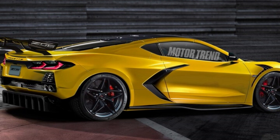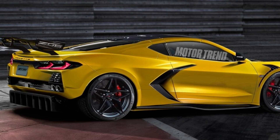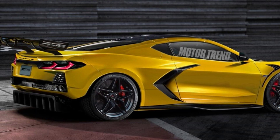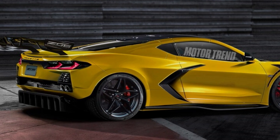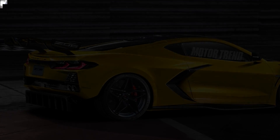"Everyone thinks it will be a small block, but it won't be," said the source inside of GM. "Listen to the race car," he says. If you've ever seen the current C7R car, you know the roar of the pushrod LS7R engine is basically unmistakable.